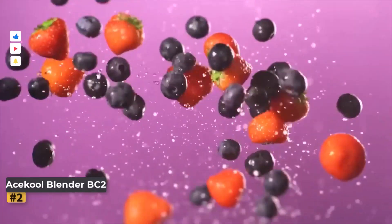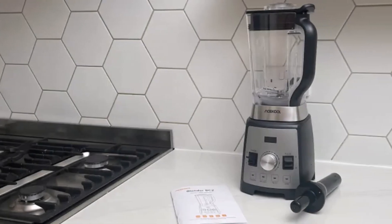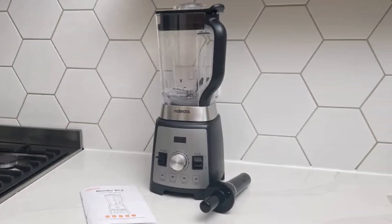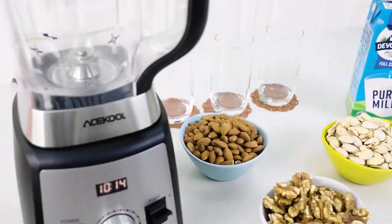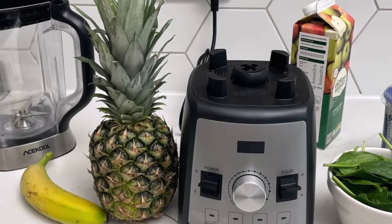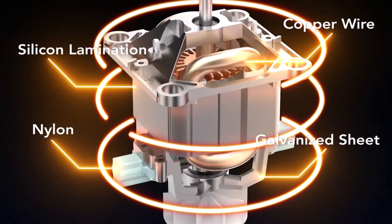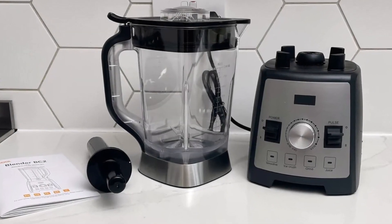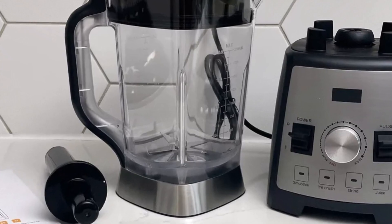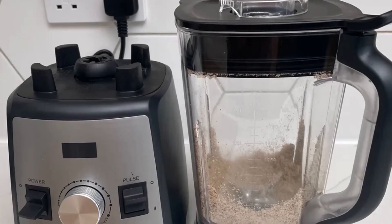Number two: AceCool Blender BC2. If you're in the market for a budget-friendly blender, the AceCool is a solid choice that won't disappoint. With its generous capacity and versatile features, it's a reliable companion for all your blending needs. Measuring at 17.7 by 7.3 by 8.3 inches, the AceCool Blender boasts a compact footprint that won't take up too much space on your countertop. Its sleek black and white finish ensures it blends seamlessly into any kitchen decor. During testing, we found the controls to be intuitive and user-friendly, with large switches for power and pulse, as well as a central dial for adjusting blending speeds. The dial conveniently displays the speed level from one to eight, along with the blending time, providing precise control over your blending tasks.